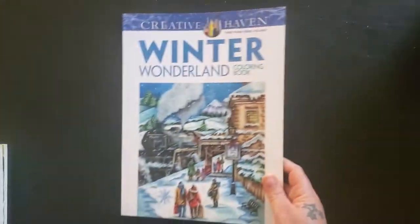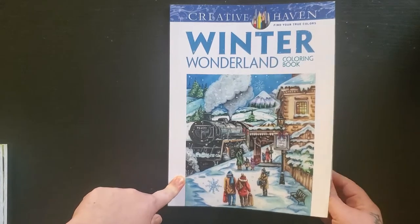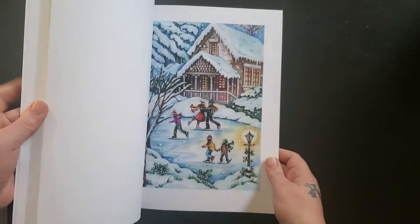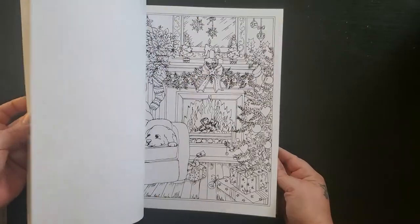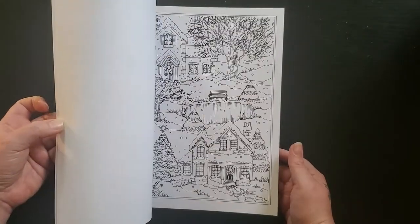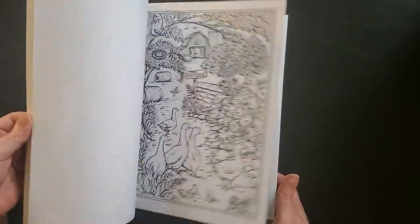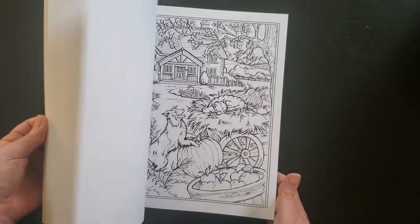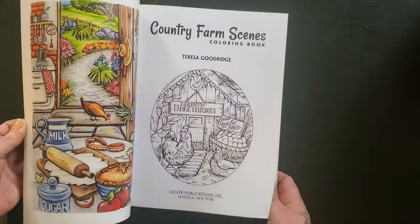Then I have Creative Haven Winter Wonderland — I think this was Teresa Goodridge, given to me by one of my children's significant others for Christmas. I love Teresa Goodridge's artwork, but again like Joseph Kappenbang, it's so detailed that I tend to look at it and then put it back. Especially this one with all the snow — there's a lot going on. And then I have her Country Farm Scenes — same thing, it's just a lot. When I do a lot, I tend to do more fantasy type stuff than reality.